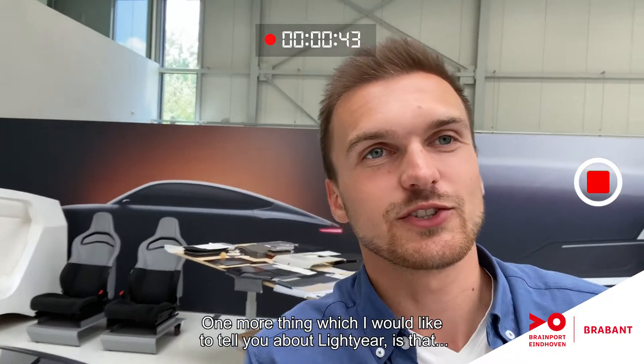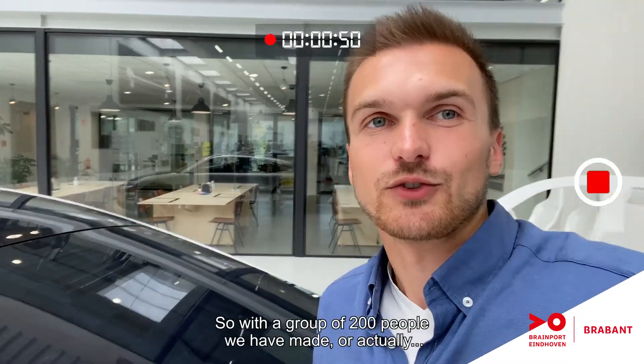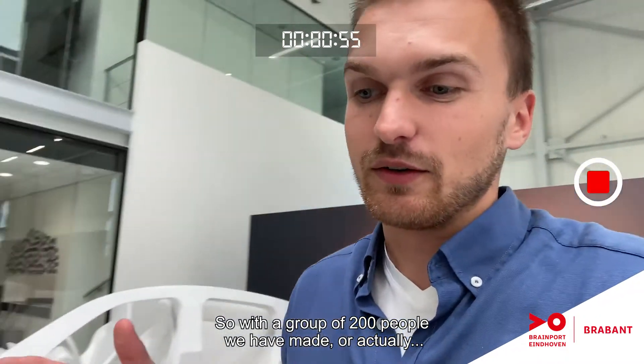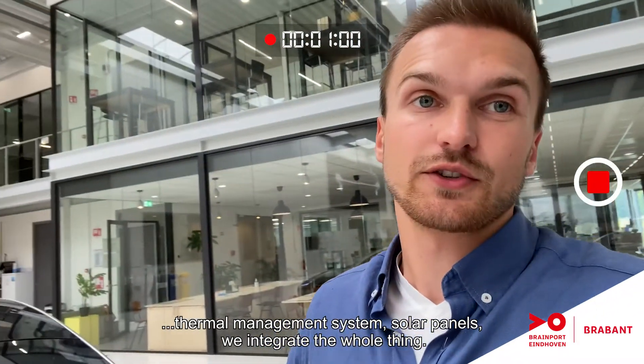Almost all the technology we have in this car is actually made in-house. With a group of 200 people, we are making our own motors, inverters, thermal management system, and solar panels.